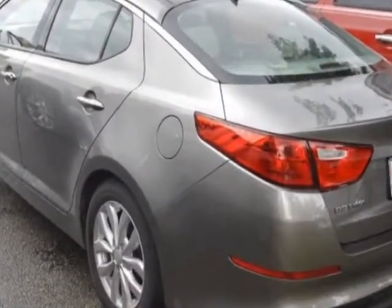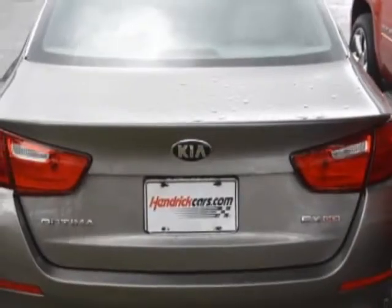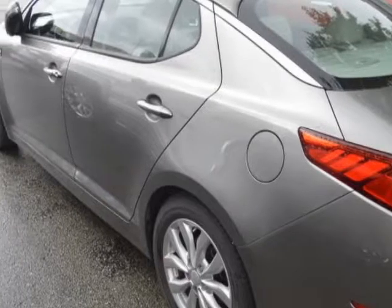This Optima boasts a 2.4 liter engine and has a 6-speed automatic transmission. Additional options for this vehicle include power driver's seat, auxiliary audio input, climate control, and driver airbag.